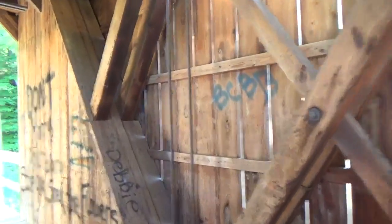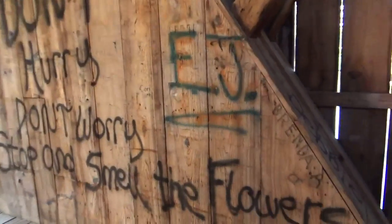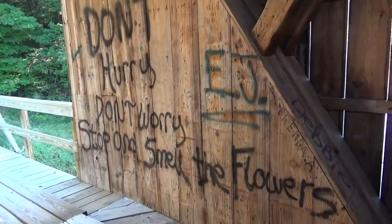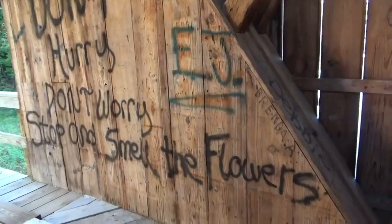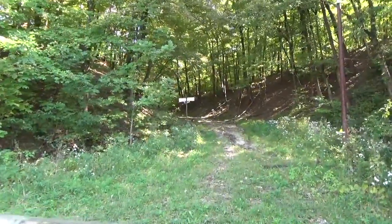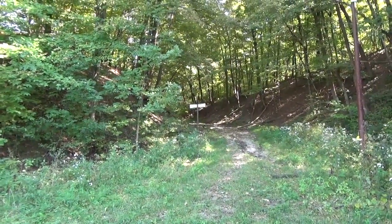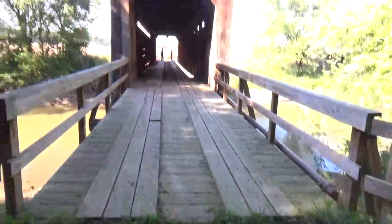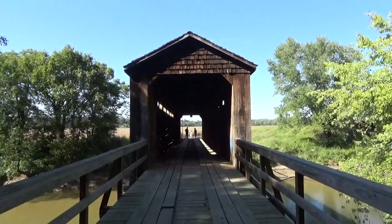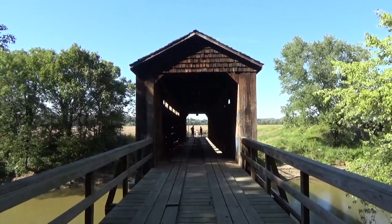Of course there's always somebody that will graffiti it and put their name on it. But at least that's a good saying: don't hurry, don't worry, stop and smell the flowers. This is where the road used to come down and go over the covered bridge — of course that's blocked off now. There's the bridge. I love these old covered bridges.